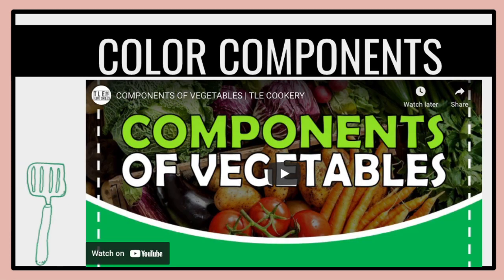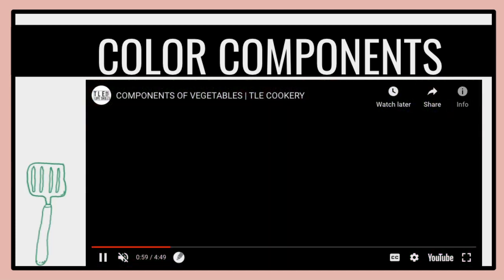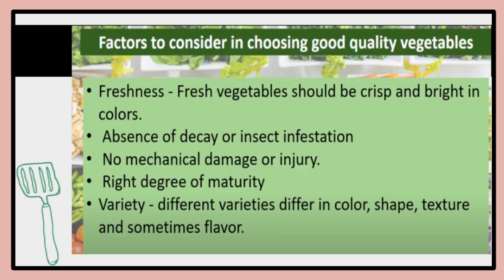For the color components of vegetables, you can watch TLA Life Skills for the color components. According to TLA Life Skills, these are the factors to consider in choosing good quality vegetables: freshness — fresh vegetables shall be crisp and bright in color; absence of decay or insect infestation; no mechanical damage or injury; the right degree of maturity; and variety — different varieties differ in color, shape, texture, and sometimes flavor.